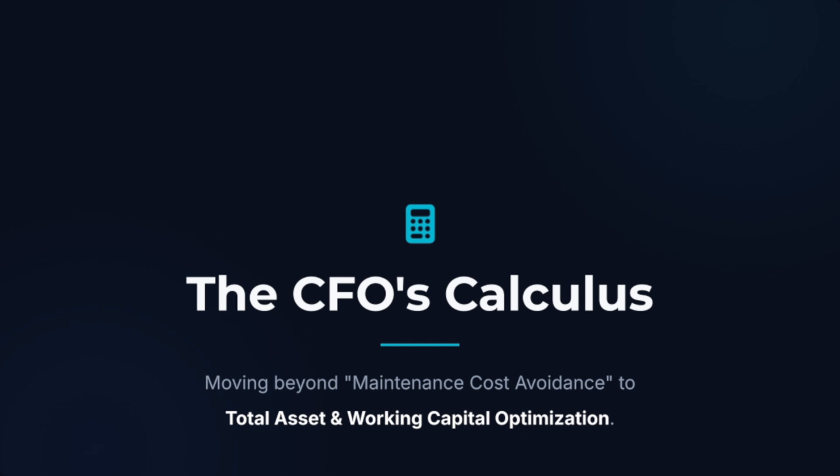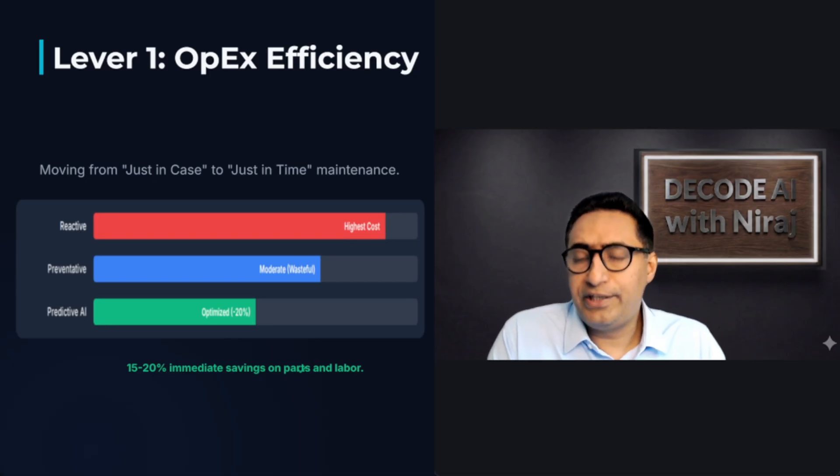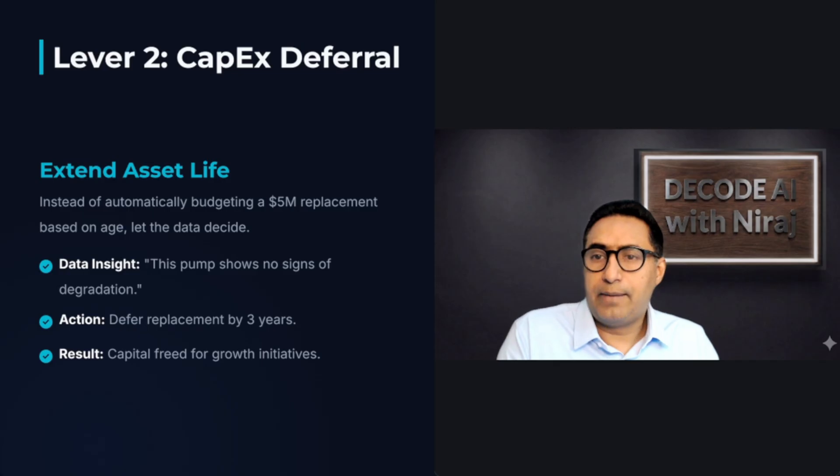We need to move beyond simple maintenance cost avoidance. Let's look at the three major levers AI unlocks that impact your P&L. First, OPEX efficiency — operational expenditure efficiency. Yes, you save on reactive repair, but more importantly, you eliminate unnecessary preventive maintenance performed on perfectly healthy equipment. That's 15 to 20% in immediate savings on labor and parts.